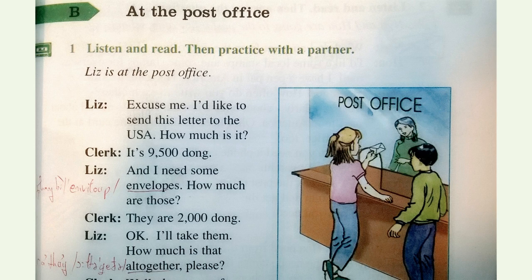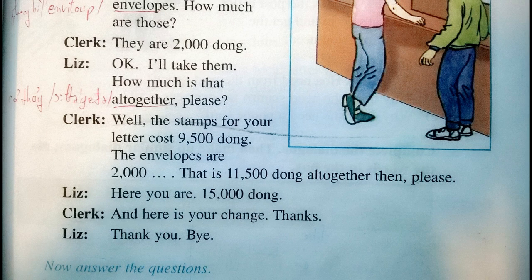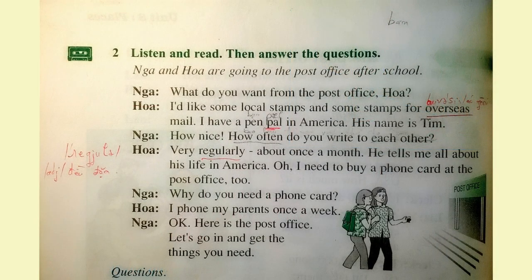How much is it? It's nine thousand five hundred dong. I need some envelopes. How much are those? They are five thousand dong. Okay, I'll take them. How much is that all together, please? Well, the stamps for your letter cost nine thousand five hundred, the envelopes are five thousand — that is fourteen thousand five hundred dong all together. Here you are — fifteen thousand. And here is your change. Thanks. Thank you. Bye.